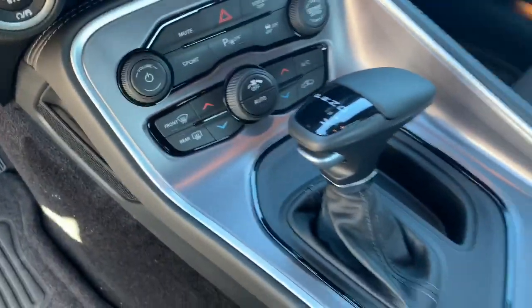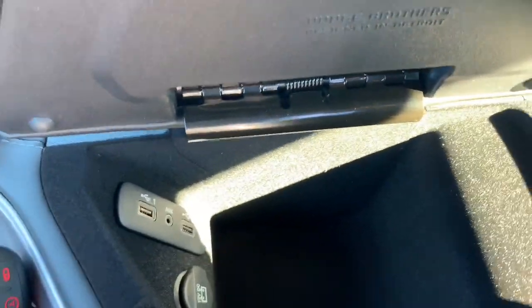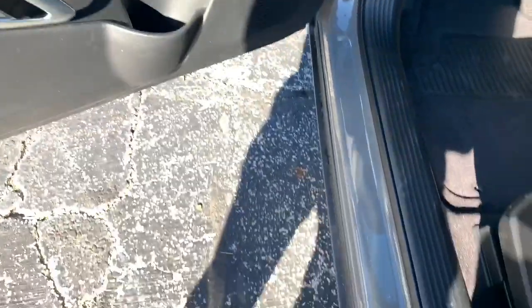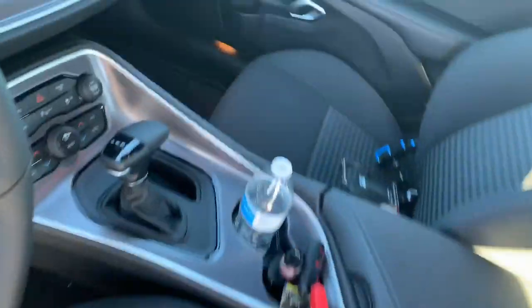Inside you got the sport setup. Everything's the same here, man. You got the compartment with USB ports down there. Cup holders on the side. You ain't got no Alpine sound system in here, just the regular speakers — might not sound too good. I didn't like them. But yeah, man, that's pretty much it.